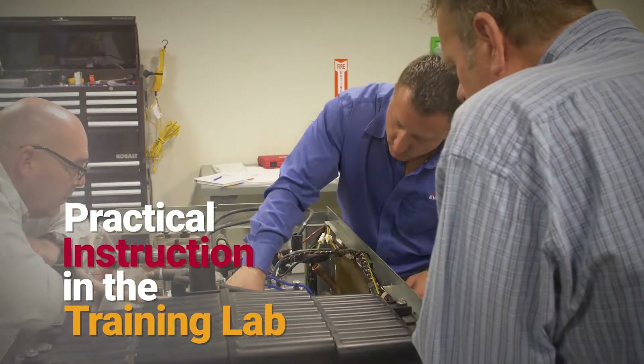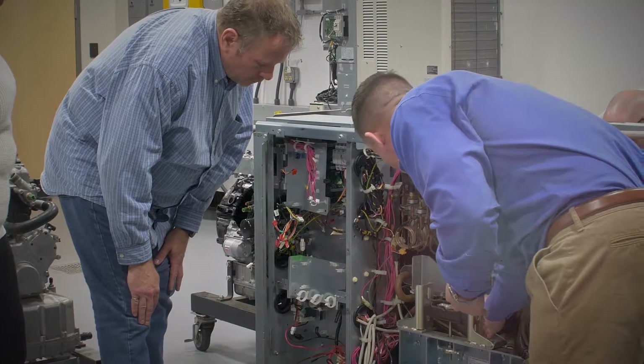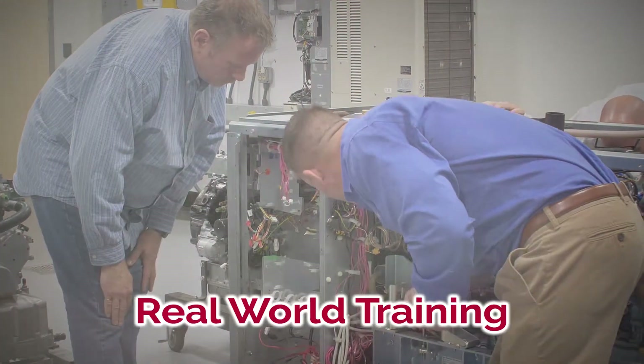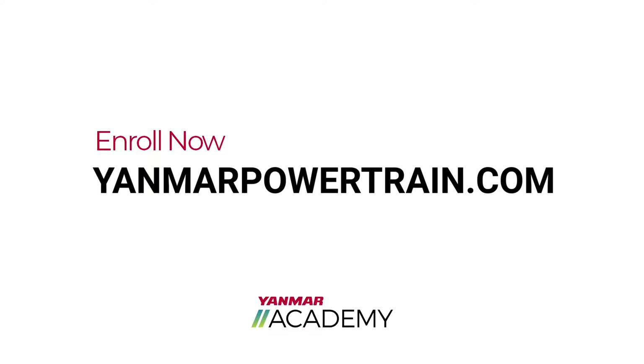Practical instruction in the training lab provides hands-on experience and lessons learned in the field. The Yanmar Academy brings real-world training in a controlled environment. Enroll now at yanmarpowertrain.com.